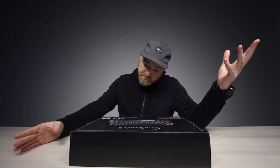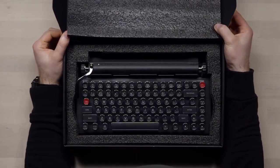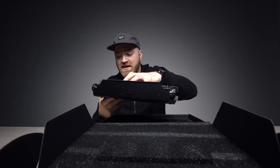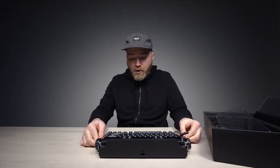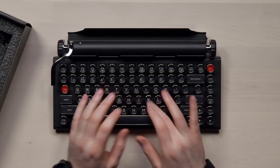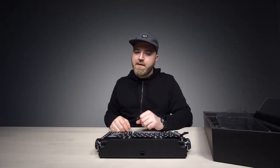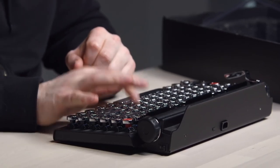Let's take a closer look at this thing. Does look cool. Feel like I'm about to crack the code. This thing is heavy. It's a real typewriter feel. The switches are Cherry MX Blue — that little clack to it.